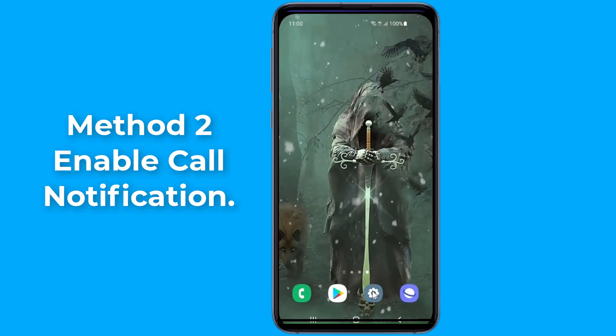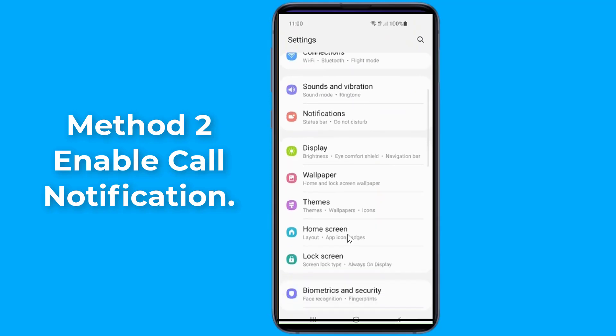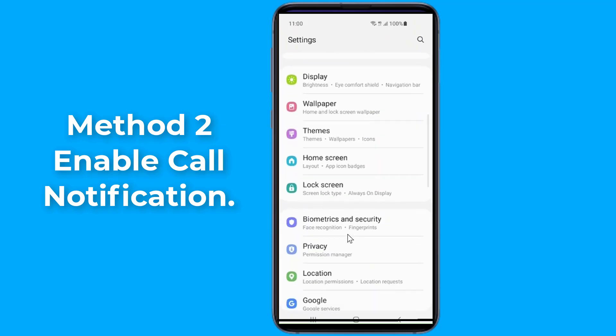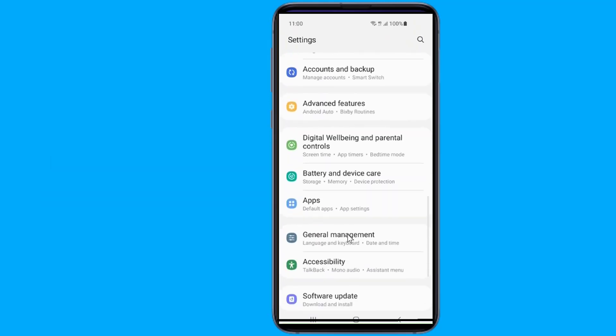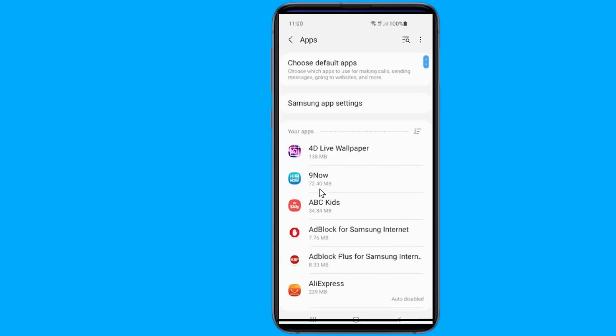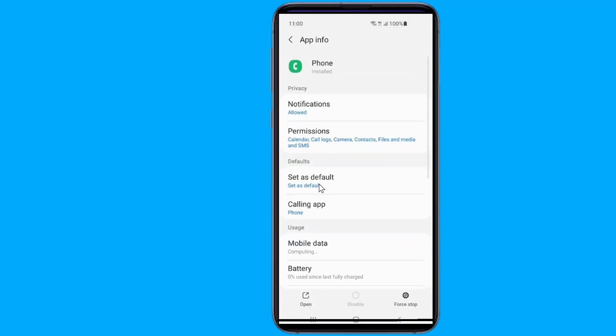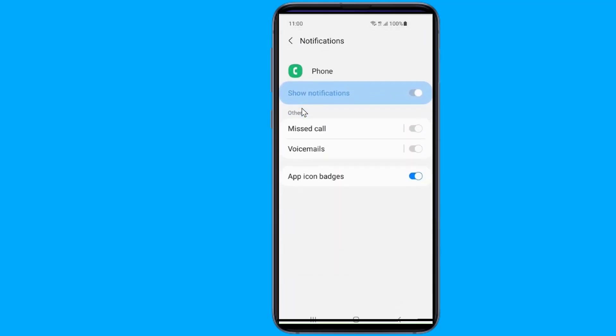Method two: enable phone app call notifications. Open Settings on your phone and go to Apps. Look for the default phone app and tap on it. After that, tap on Notifications and check if the Show Notifications toggle is on.